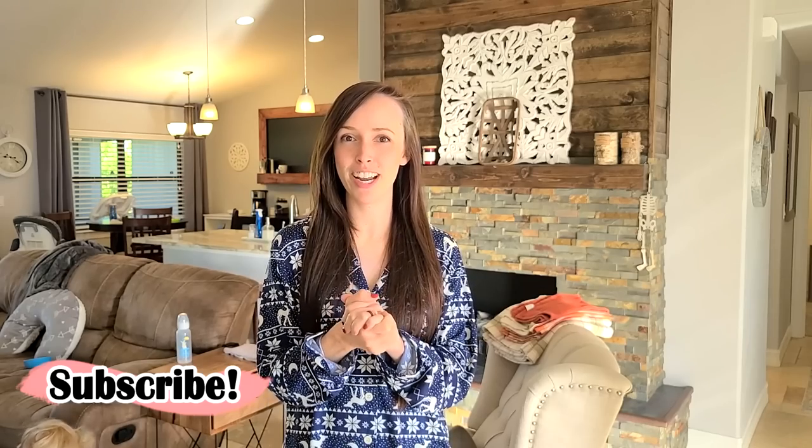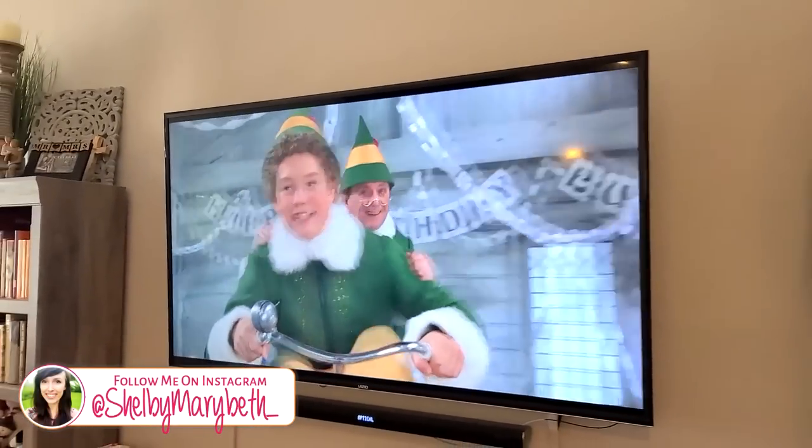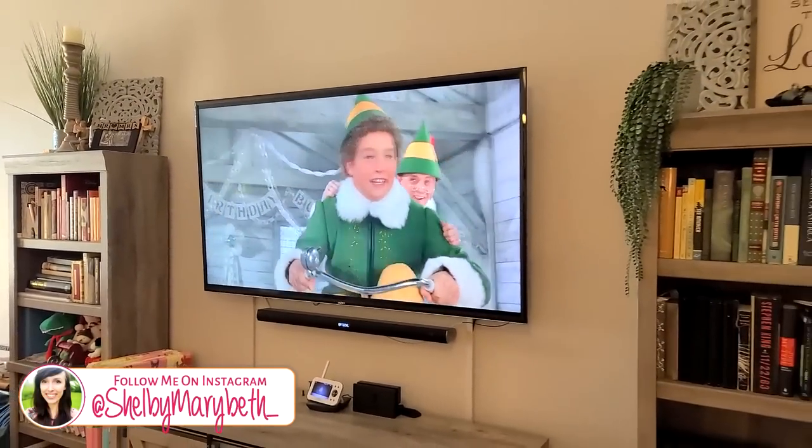Welcome to this year's 2022 Christmas clean and decorate with me. This year's theme is a cabin in a winter wonderland. This video is going to have to be several parts, so make sure you are subscribed if you aren't already. If you like this kind of content, make sure to hit that thumbs up, and let's get started.